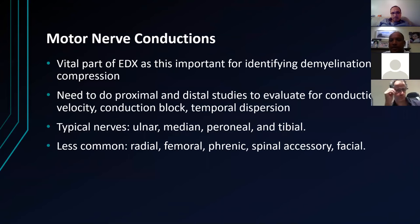Motor conduction studies tell us if there's axonal degeneration or demyelination — damage to the axon. Typically they go from proximal to distal, evaluating conduction velocity and looking for conduction block. The classic nerves are the ulnar and median nerves; other nerves are really above and beyond for this exam.